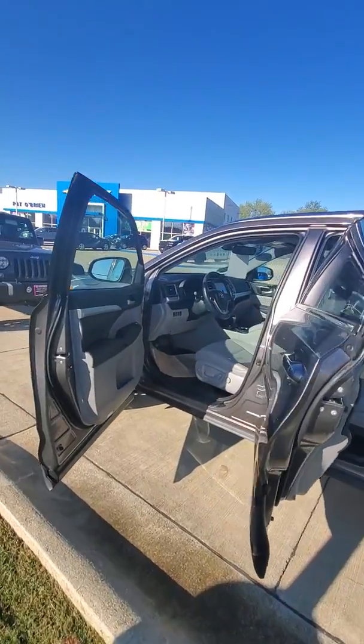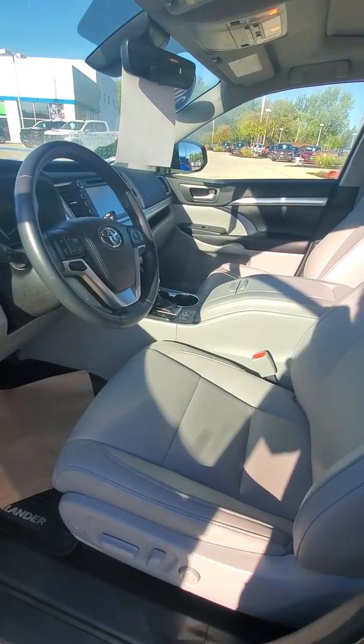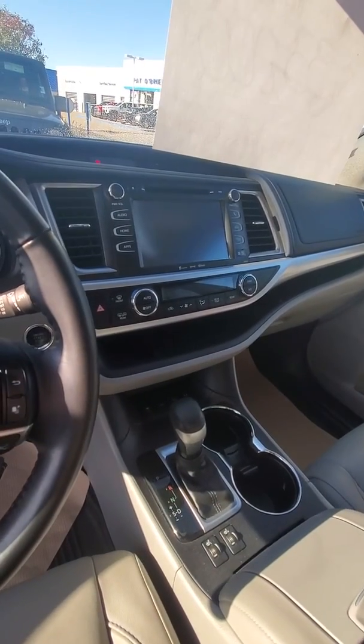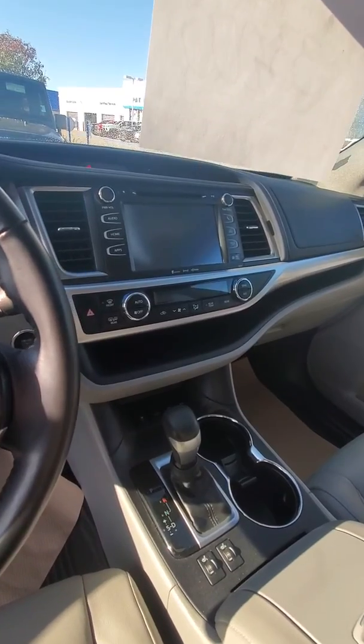The Toyota comes with a 3.5 liter V6 engine and it's all-wheel drive as well. You do have your gray leather interior, sunroof, heated seats, as well as the built-in touchscreen backup camera with navigation and plenty of other audio and Bluetooth settings as well.